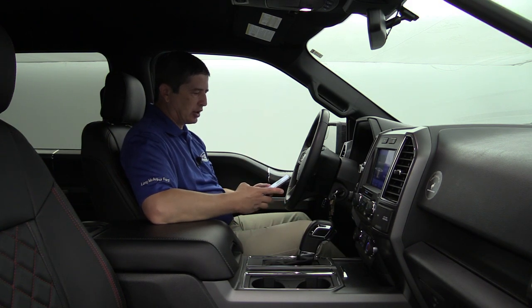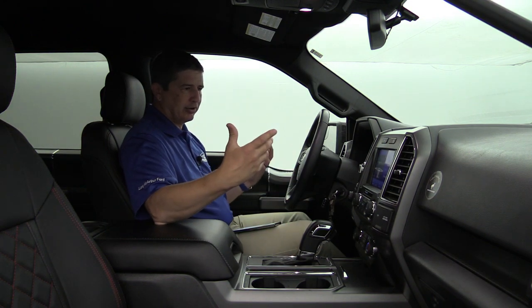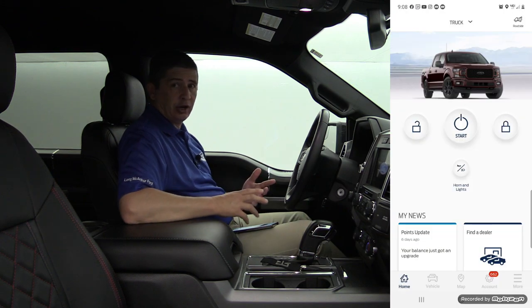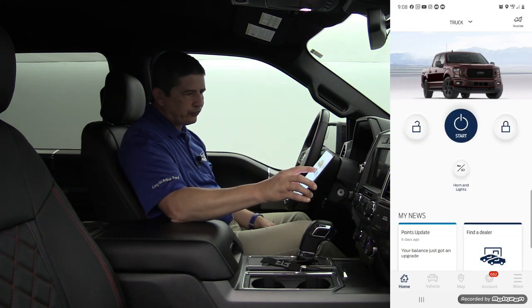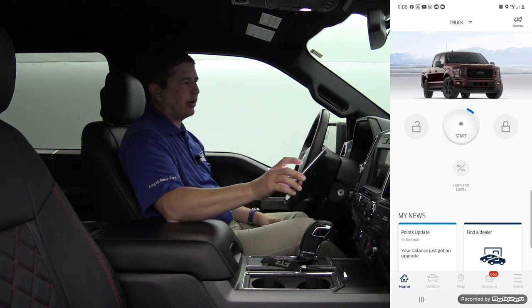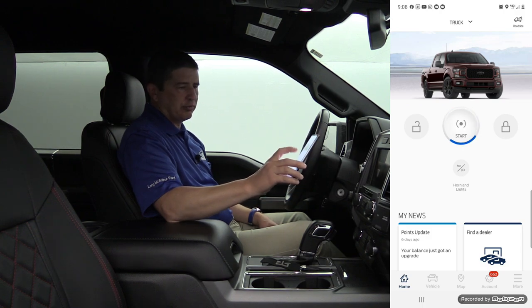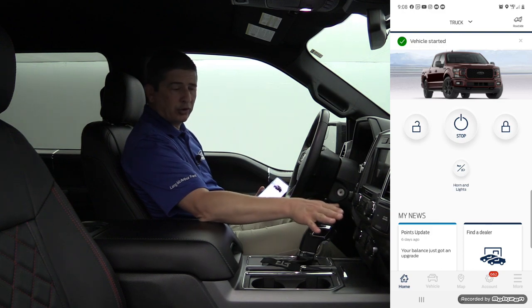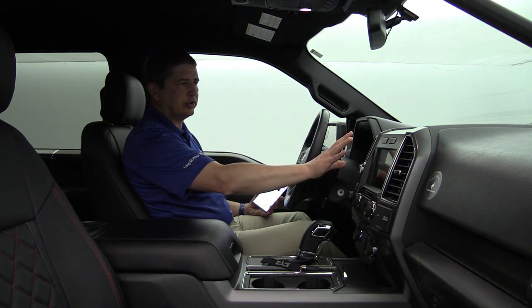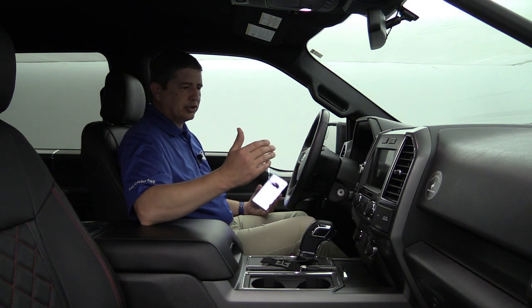I'm going to change this to the last setting and turn the climate control back on — there we go, now you can hear it. Now we're going to shut the vehicle off because I had it on to change those settings. We're going to go ahead and remote start it using the app. If I press and hold the button, once it starts to have that blue circle go around it you can let go and it will remote start. I should hear the engine in a second — there we go, just heard it click on. The climate control won't light up when remote started, but you can feel it — it did turn on to cool with the fan speed about where I had it, and the heated seats are not turned on. It is working exactly the way I want it to.